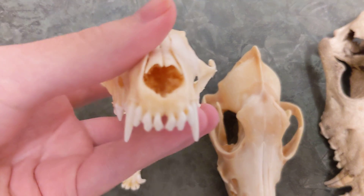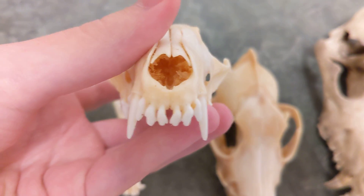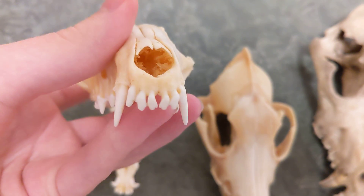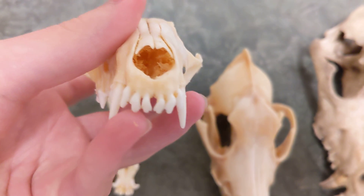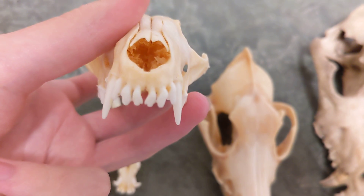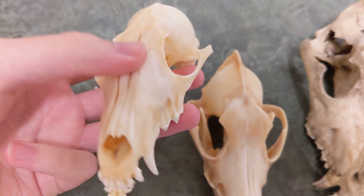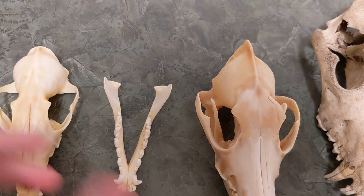You can see in the nose here — they have a really good sense of smell with a large nasal cavity. The front incisor teeth also have kind of serrations there a little bit, which is good for tearing flesh.